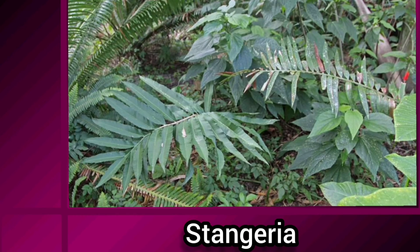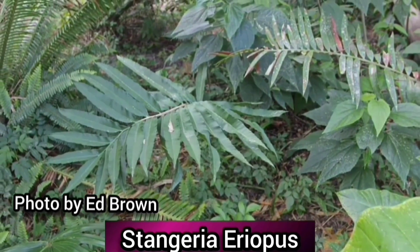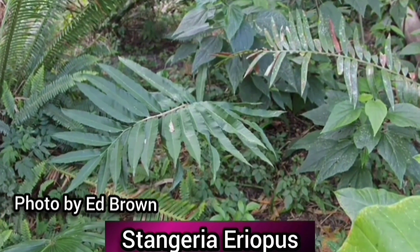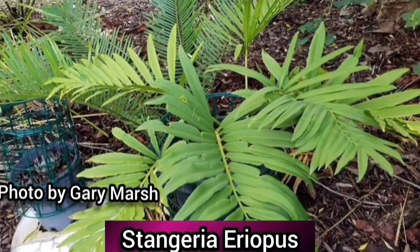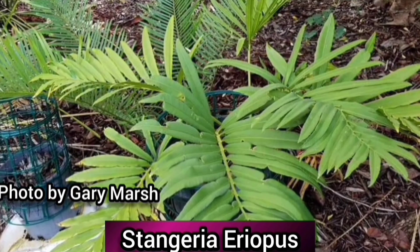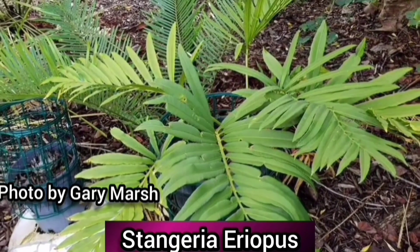There is only one species of Stangeria, the Stangeria eriopus, and it's endemic to southern Africa. They are pinnately veined, which distinguishes them from all other cycads. It's tolerant of a range of habitats and can grow in full sun or shade, in clay soil or very stony ground, but it's not very salt tolerant. They are also not frost tolerant, with leaves burning easily in cold weather, although underground stems may survive.